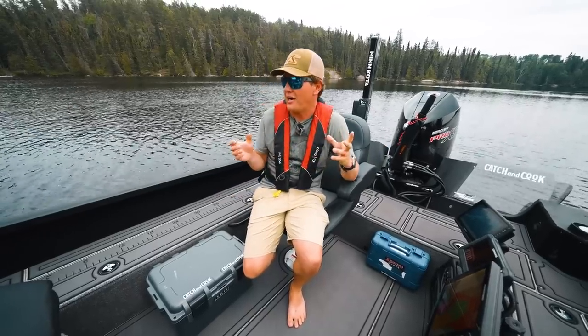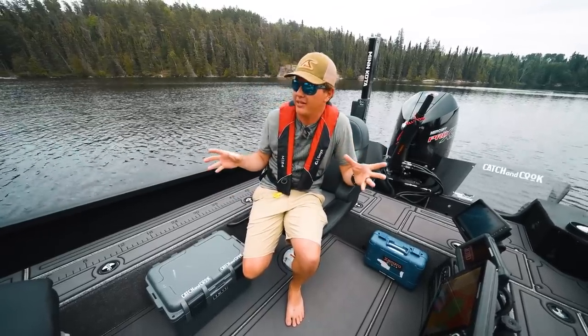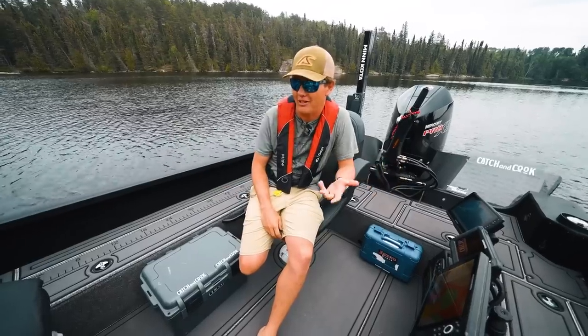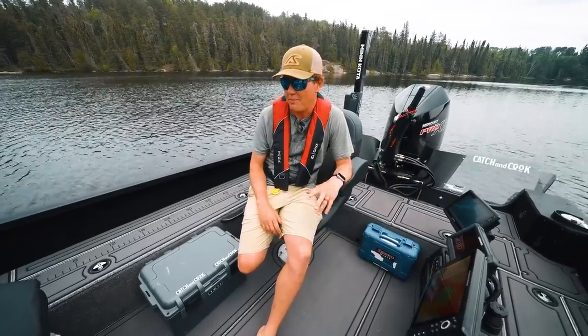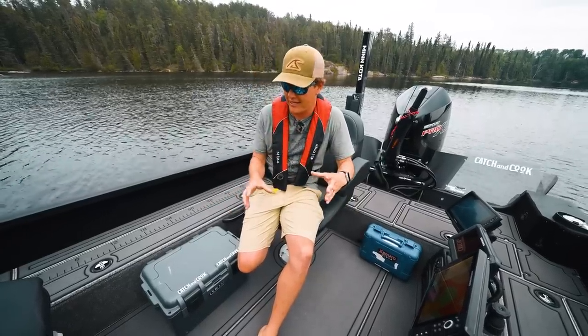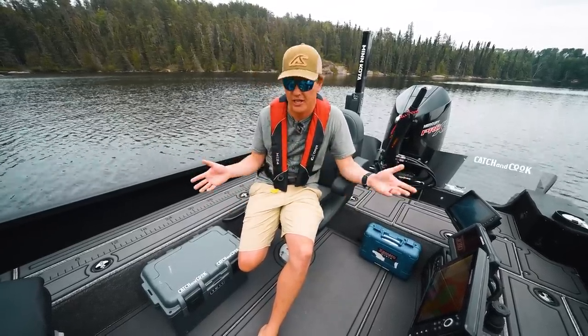This might not be the most exciting topic I've had on this channel, but it's something I get lots of questions about. I'm a gear nut and I'm always thinking about how I can maximize my storage in the boat — how I can know where everything is and waste as little time as possible. Efficiency. I always talk about efficiency.